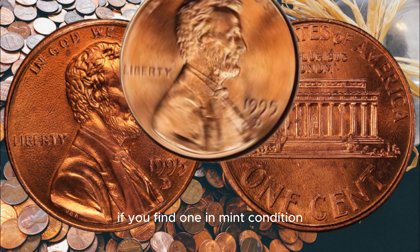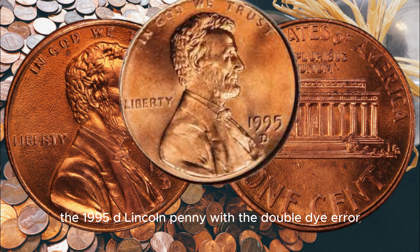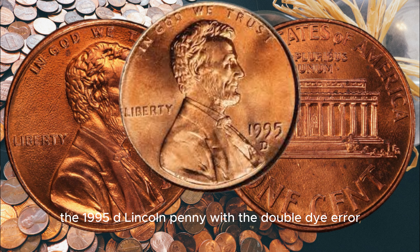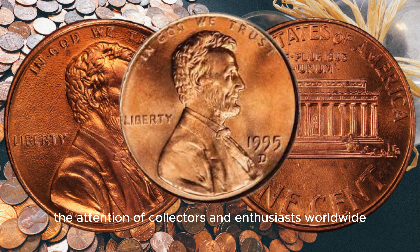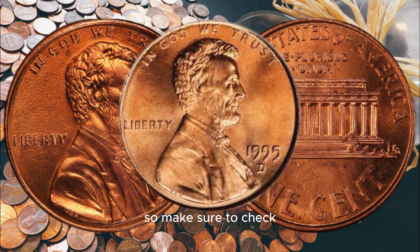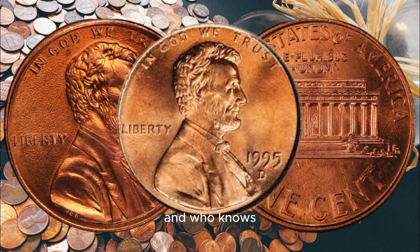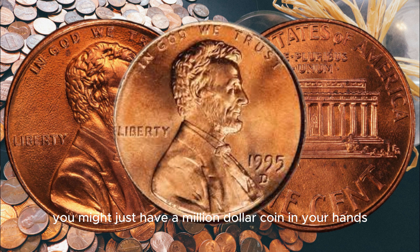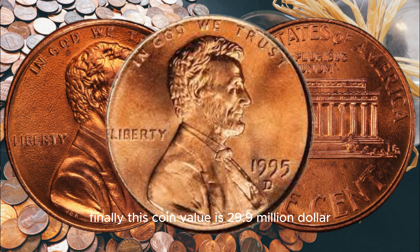If you find one in mint condition, you could be sitting on a small fortune. In conclusion, the 1995 D Lincoln penny with the double die error is a rare and valuable coin that has captured the attention of collectors and enthusiasts worldwide. So make sure to check your coin collection for this hidden treasure, and who knows — you might just have a million dollar coin in your hands. Finally, this coin's value is cited at 29.9 million dollars.